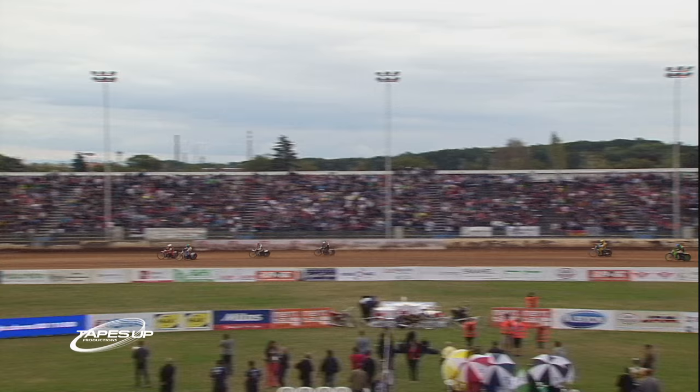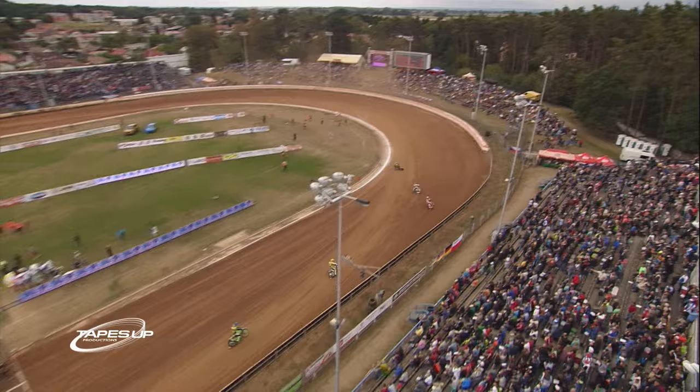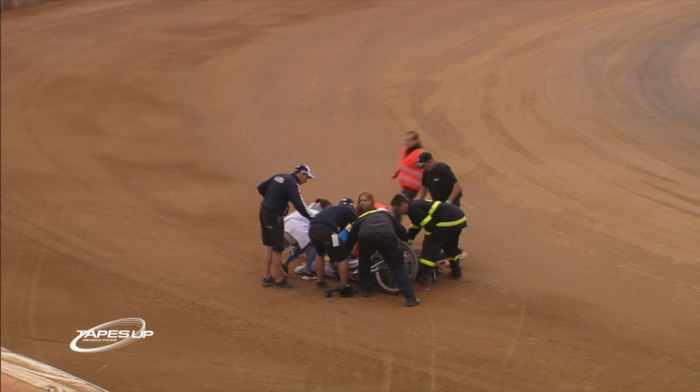Pedersen dives for the inside into turn number three. The two touch and down goes Nicky Pedersen — face first in the dirt on the top bend. The race is brought to a halt. An alarming crash there between Saifidinov and Pedersen, and it's the former world champion who has certainly come off worse after that incident, as he remains motionless on the circuit attended by paramedics. A nasty crash for the former Golden Helmet champion who's hit the dirt on the pits turn.